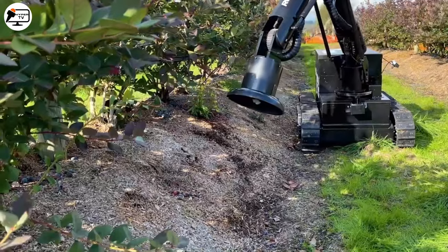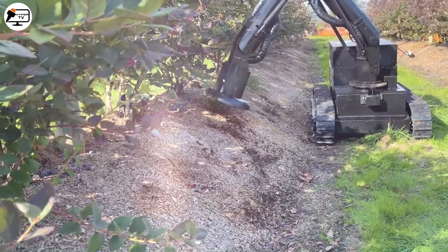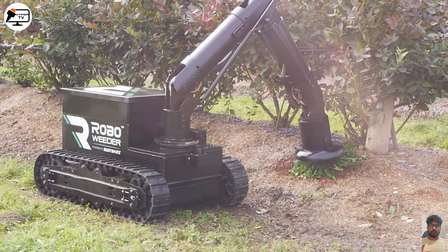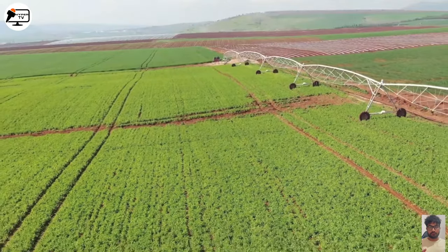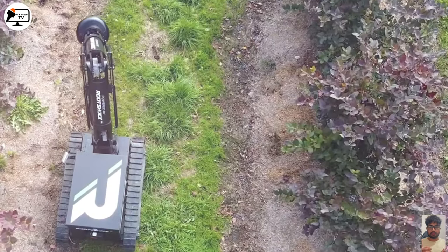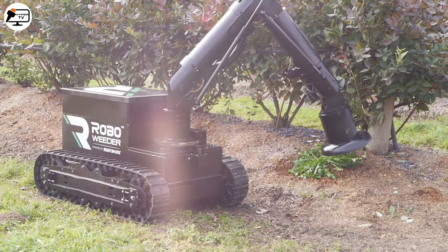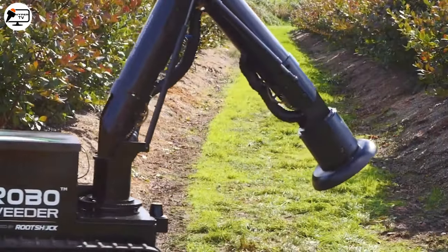Weed control has never been this high-tech. Meet the Wetter Autonomous Weed Killer, a cutting-edge solution for eliminating weeds sustainably. Using precision microwave technology, this smart robot can identify and exterminate weeds while preserving the soil's life. Say goodbye to harmful herbicides and hello to eco-friendly farming practices. The Wetter robot is a true ally for farmers seeking higher productivity and lower environmental impact. Truly a marvel of agricultural technology.